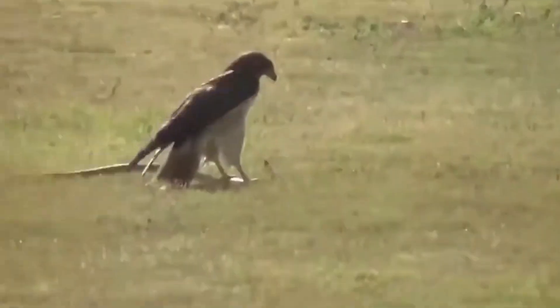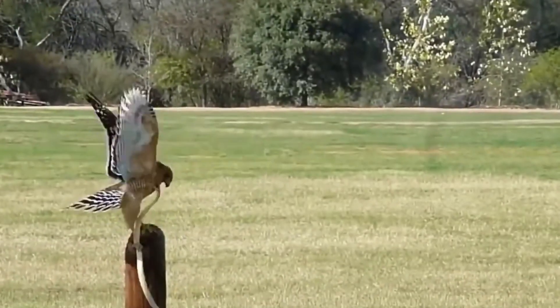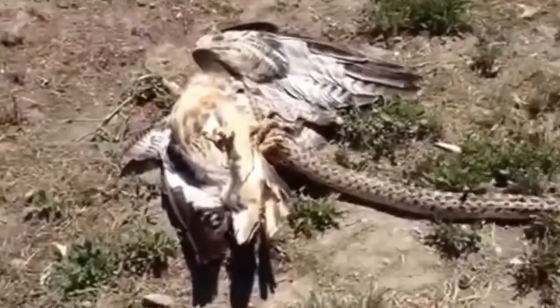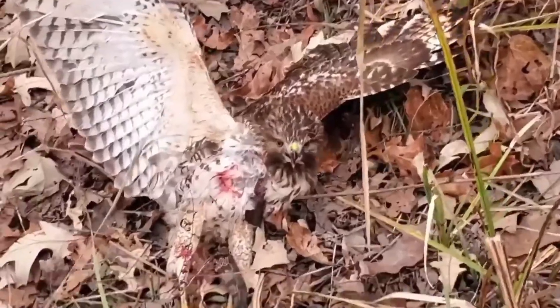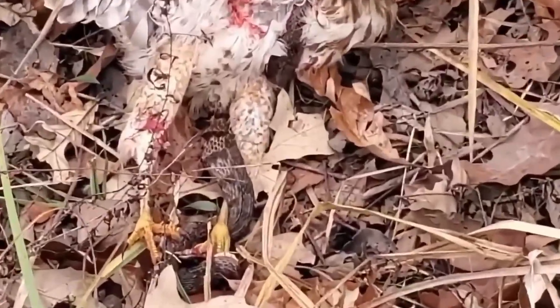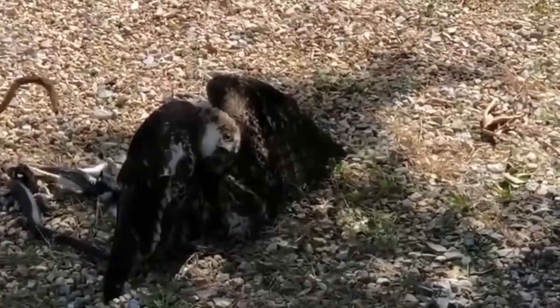If there's cover, serpent eagles use it — branches and stems become shields, forcing a snake to bend before it can strike. In open ground, short-toed snake eagles step around the arc, pivoting on one foot while the other foot steers the skull. It looks like a dance because it is. Geometry against speed.